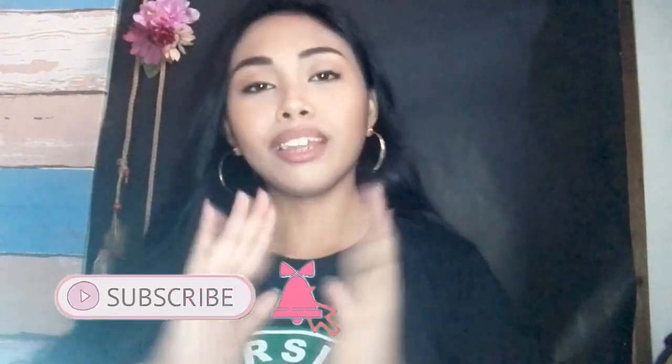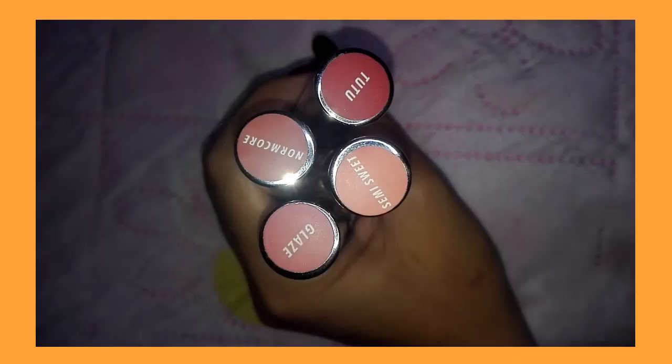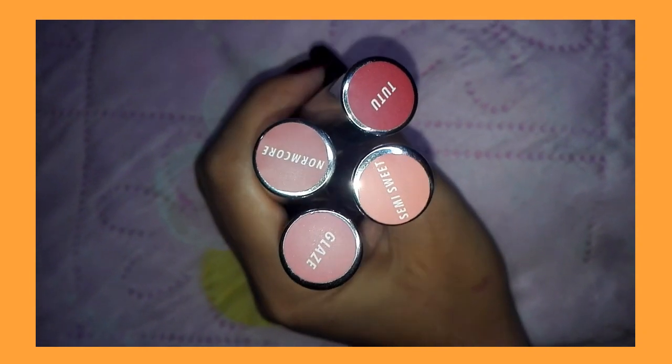So today guys, I'm going to review the Caroline Matte Liquid Lipstick. They're on sale right now. I don't know if they're still on sale for you. But I bought four of them — two are still in the box, and two I already used before. These two I just bought yesterday. They're 195 each, but I got them for only 49 pesos — I saw it on a Facebook ad that they were on sale.